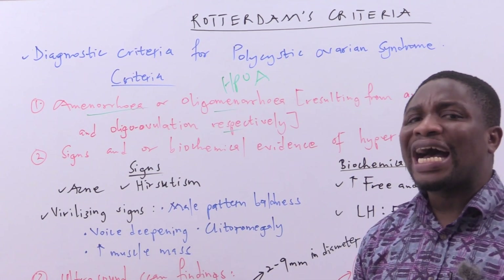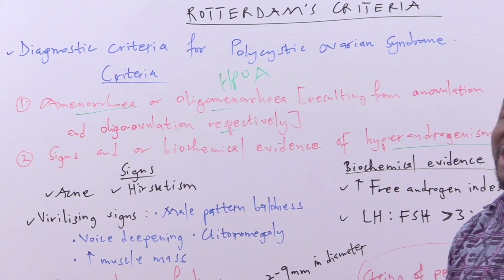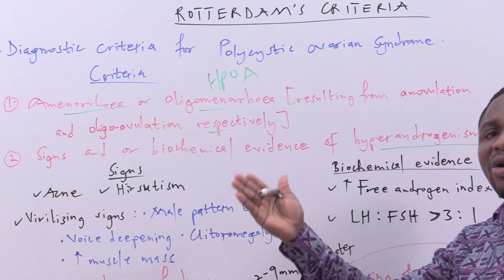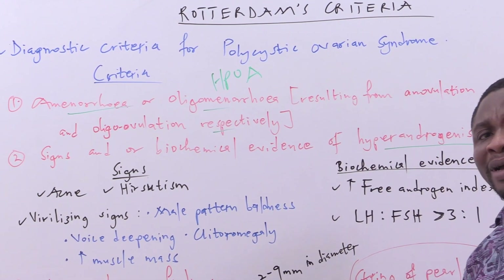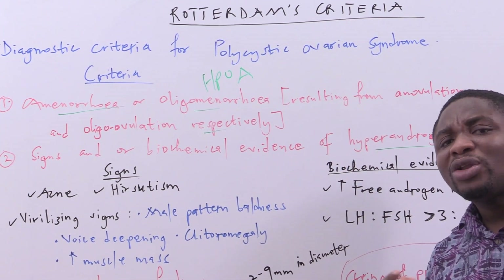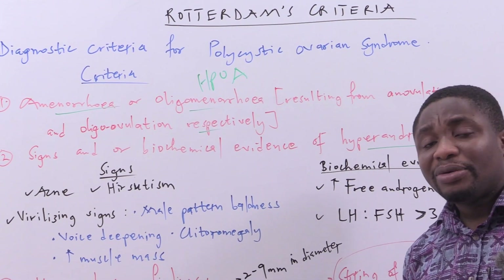The second component of the criteria is signs and/or biochemical evidence of hyperandrogenism. Hyperandrogenism means that there will be elevated levels of androgens, in the form of testosterone and related hormones.